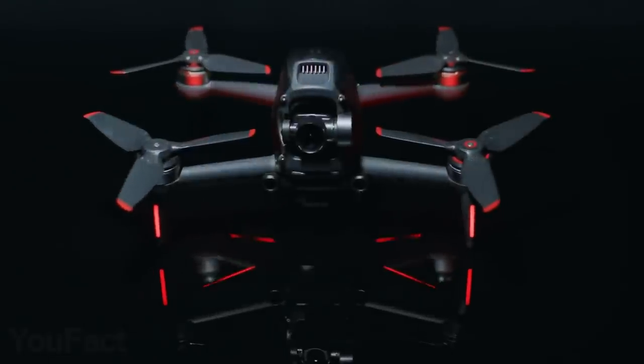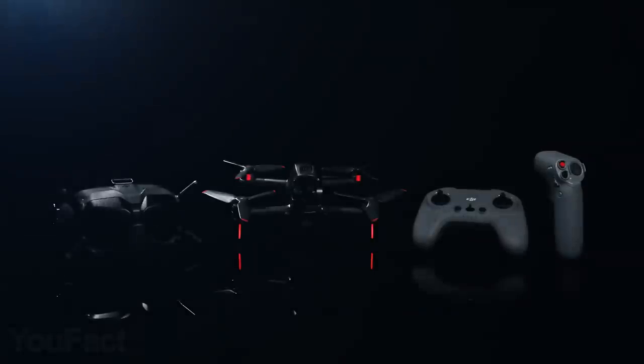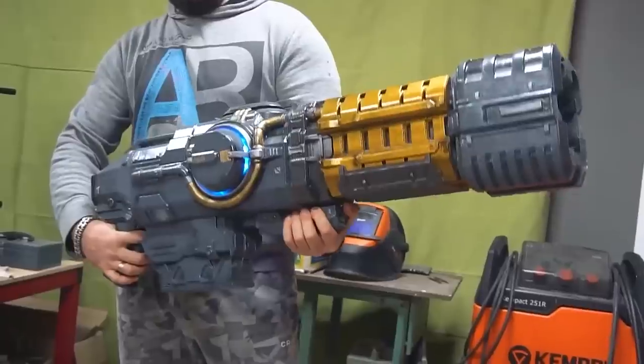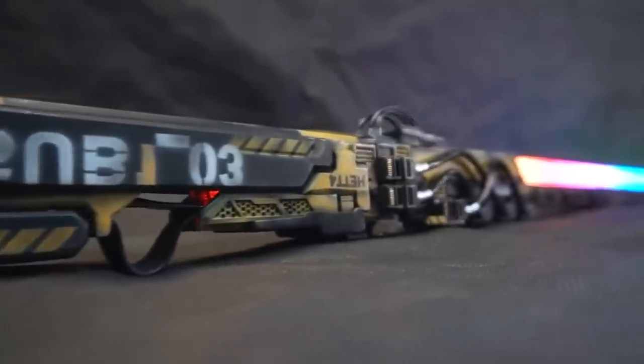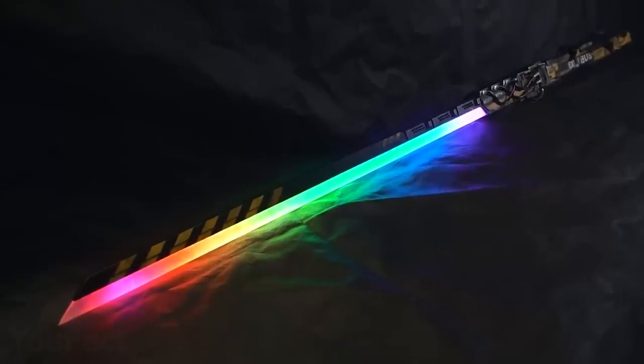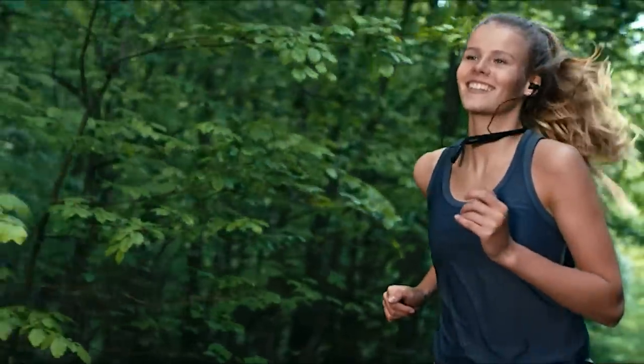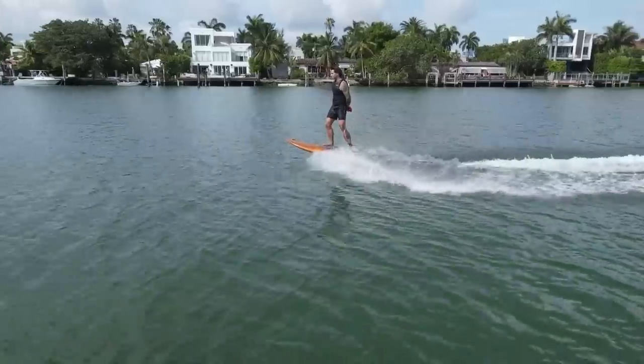Hey guys! Been looking for some mind-blowing tech? That's the right place. This time we have an entire set of futuristic weapons: the huge plasma rifle, an infernal sword, and the stunning cyberpunk katana — every cosplayer's dream! And this innovative musical instrument is definitely no less impressive. All the links to the products you'll find in the description below. Let's go!